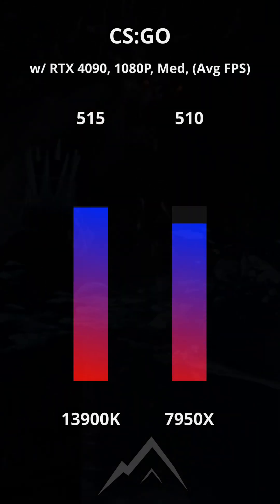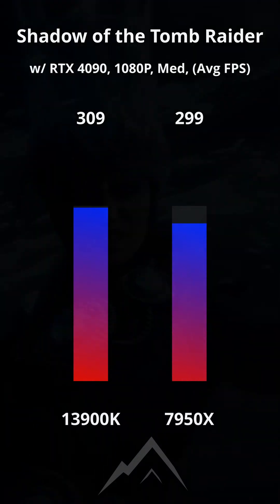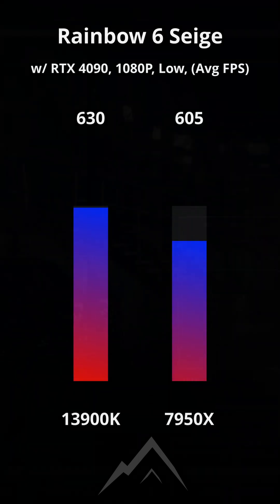But turning our attention to gaming, and when testing games that don't have a particular affinity for one architecture over another, the Intel CPU consistently edges out the Ryzen.